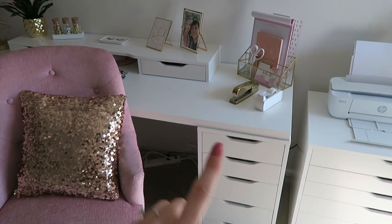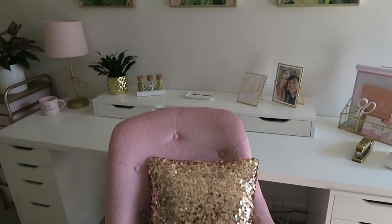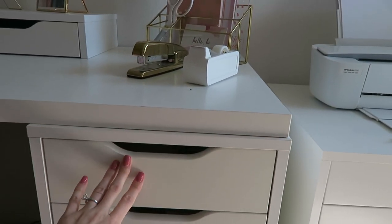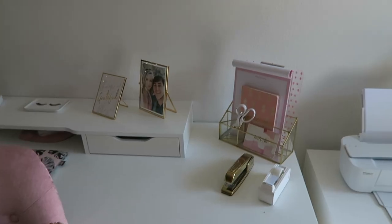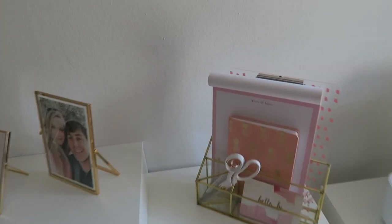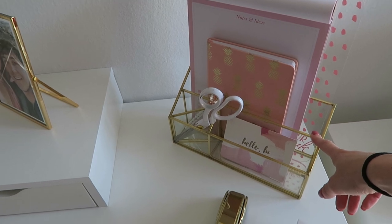I wanted a lot of storage space — ignore the wires down there, I can't make those look any prettier. I went with the IKEA Alex drawers and a Linmon tabletop desk, I believe the 72-inch. Most of my desk accessories come from Target.